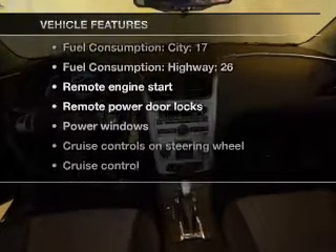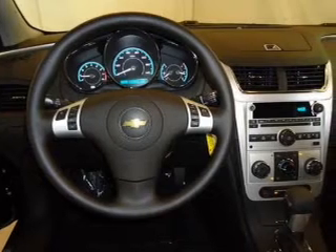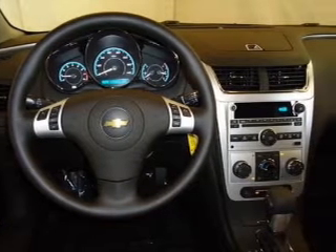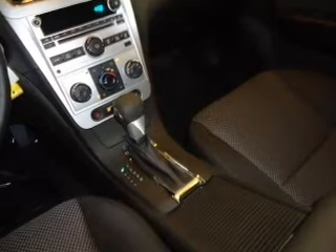Plus, enjoy these notable features that are included in this vehicle: keyless entry, power door locks, power windows, cruise control, Bluetooth wireless, an AM/FM stereo with a CD player, and satellite radio.